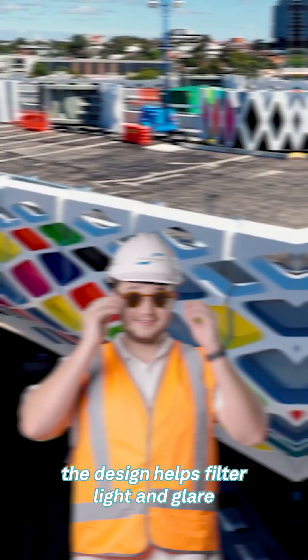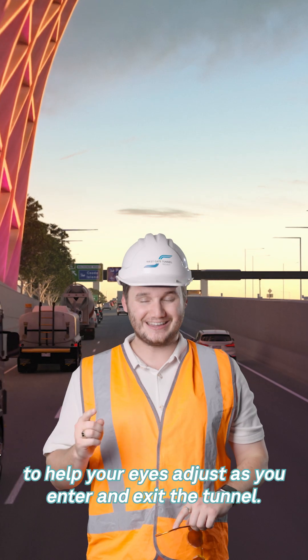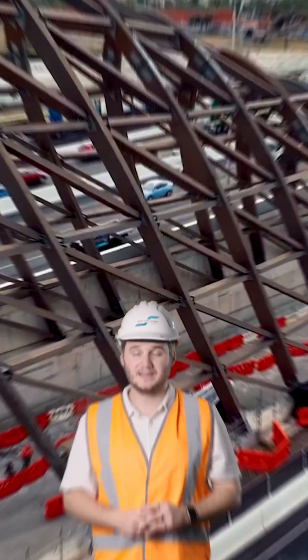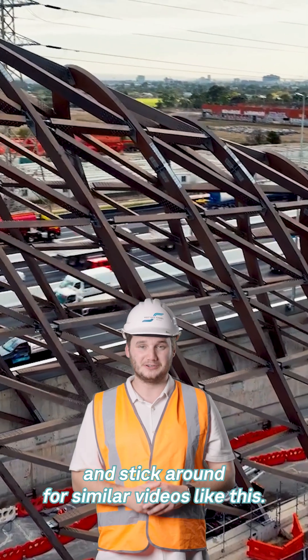Also, a fun fact: the design helps filter light and glare to help your eyes adjust as you enter and exit the tunnel. That's it for today, so thanks for watching and stick around for similar videos like this.